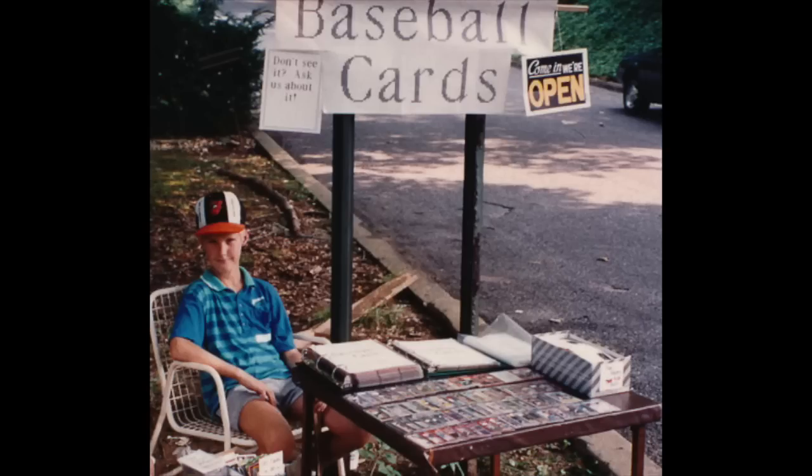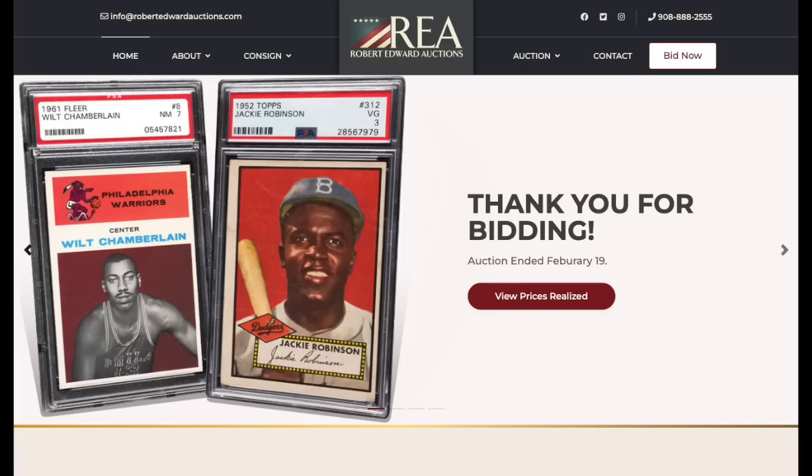Chris Sewell here, baseball card collector, investor, dealer — in that order. Welcome everyone. Hi, Roller's Time.